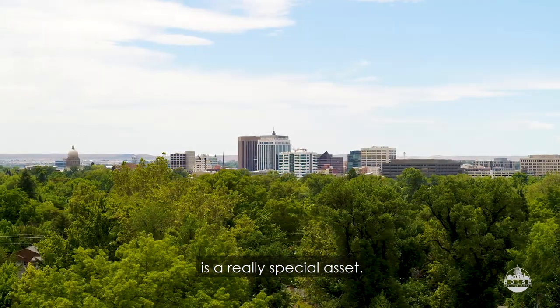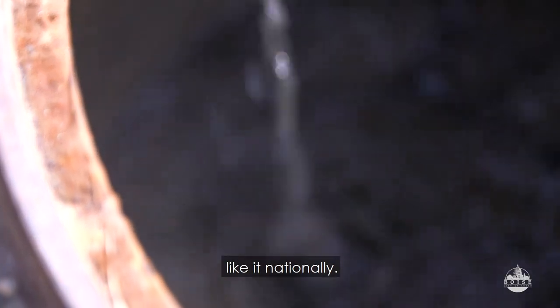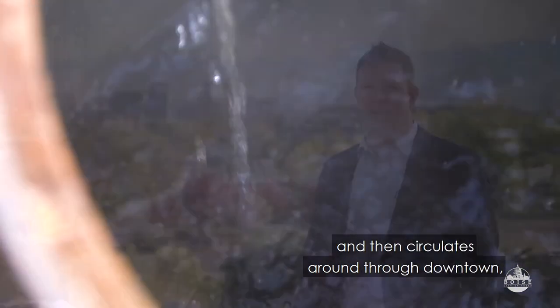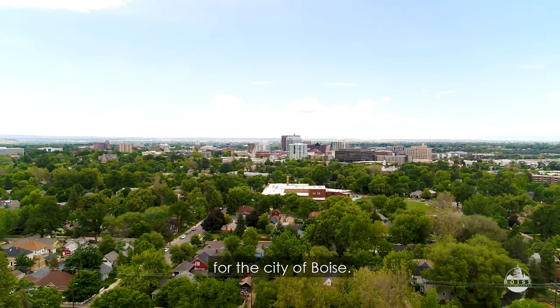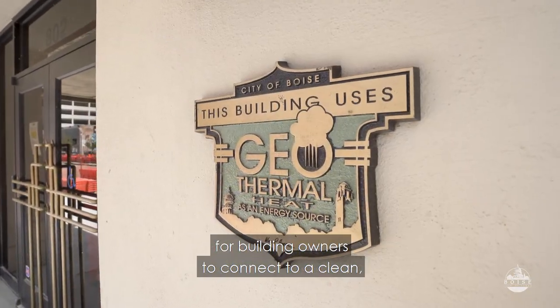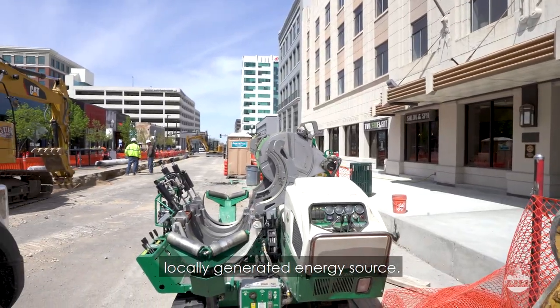Boise's geothermal system is a really special asset. It's one of very few systems like it nationally. It pumps hot water out of the ground and circulates around through downtown, heating buildings primarily. I'm Steve Hubbell, the climate action manager for the city of Boise. The geothermal system provides an option for building owners to connect to a clean, locally generated energy source.